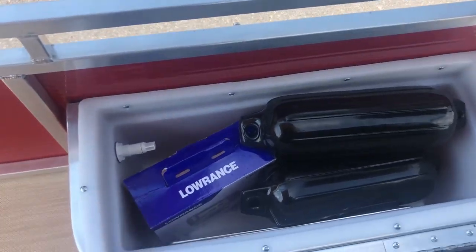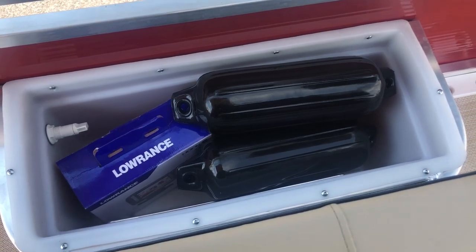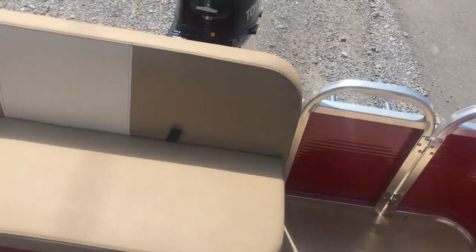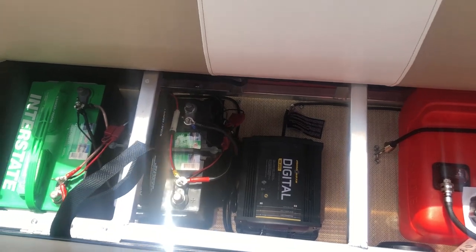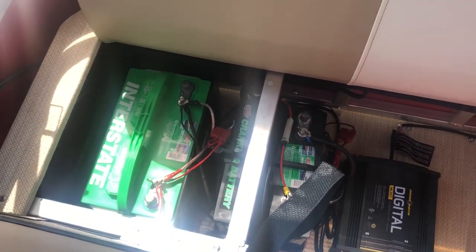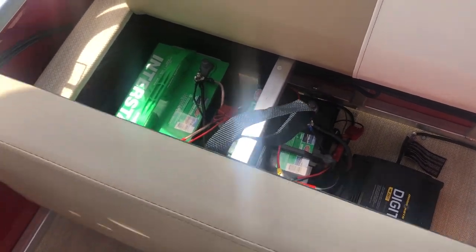This side is his live well. We got his Lowrance Hook 2 GPS and his two bumpers or fenders in the live well compartment. Stepping back towards the back of the boat, we got his fuel tank mounted there, the Minn Kota digital charger, and two Interstate batteries — one is the 24 series cranking battery, the other is the 27 series deep cycle, which runs his trolling motor, his radio, and his fish finder.